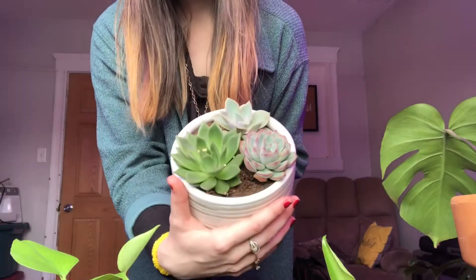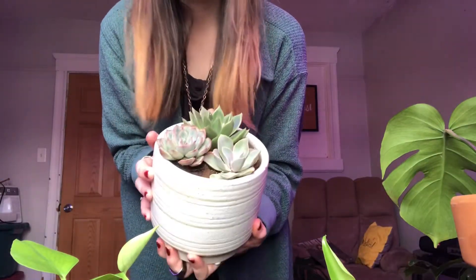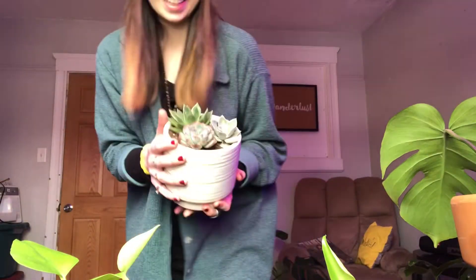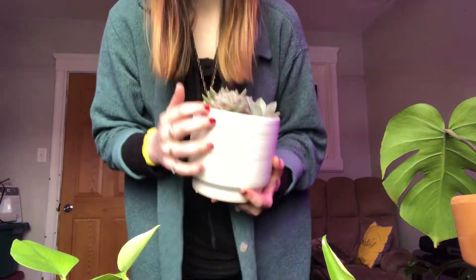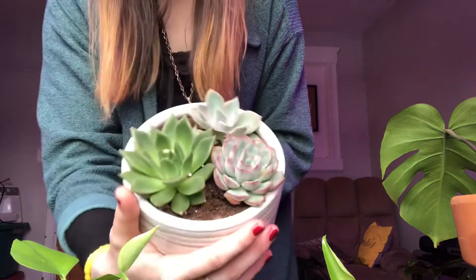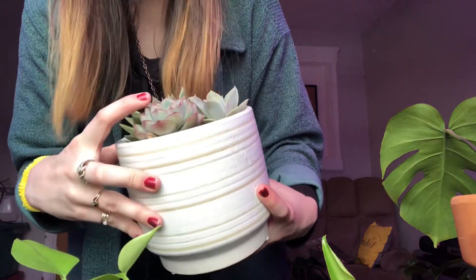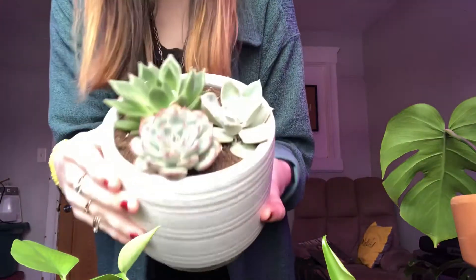This is an adorable little succulent arrangement that I put together the other day. I was having plant withdrawals and I was like, I'm going to Walmart because I need to get a few plants, and this was literally all they had. I am not a succulent person whatsoever, but they stole my heart. A few of them are flowering — we'll see if they go for me because they usually die, but I really hope I can keep them alive because they're so cute.